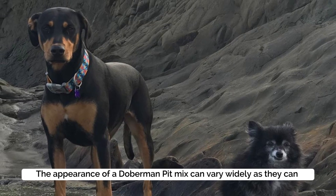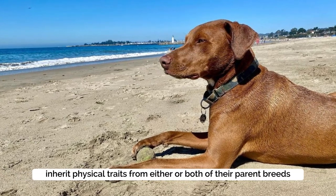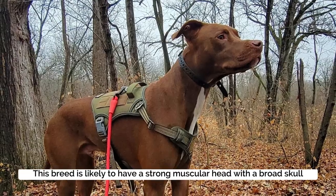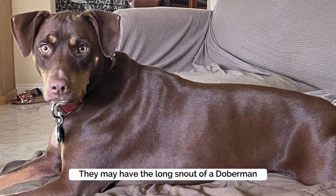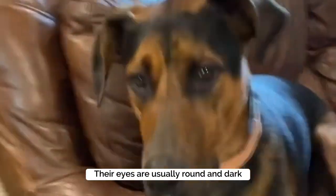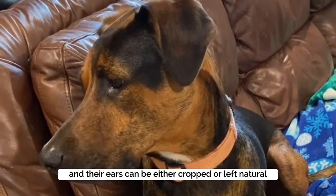The appearance of a Doberman Pit mix can vary widely, as they can inherit physical traits from either or both of their parent breeds. This breed is likely to have a strong, muscular head with a broad skull. They may have the long snout of a Doberman or the shorter snout of a Pitbull. Their eyes are usually round and dark, and their ears can be either cropped or left natural.